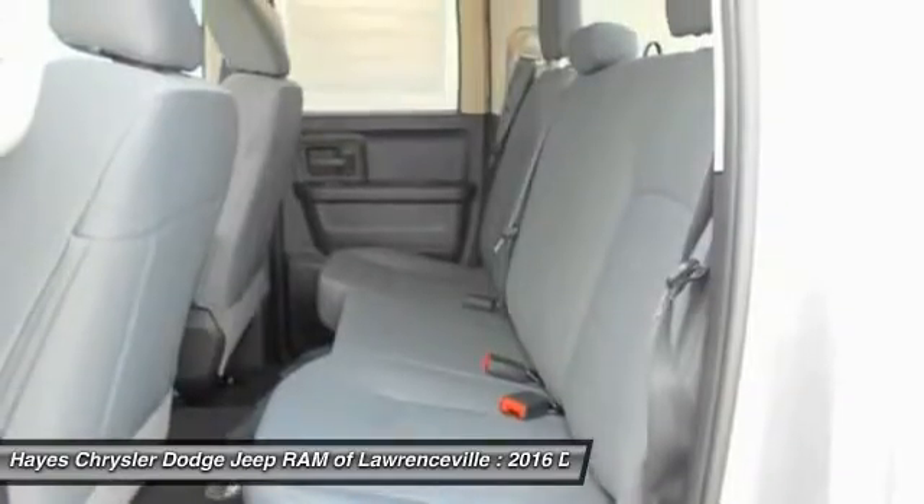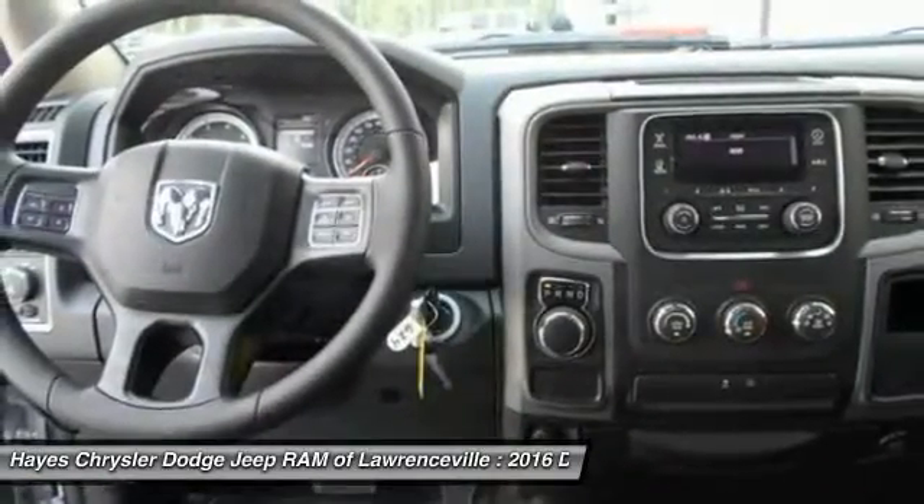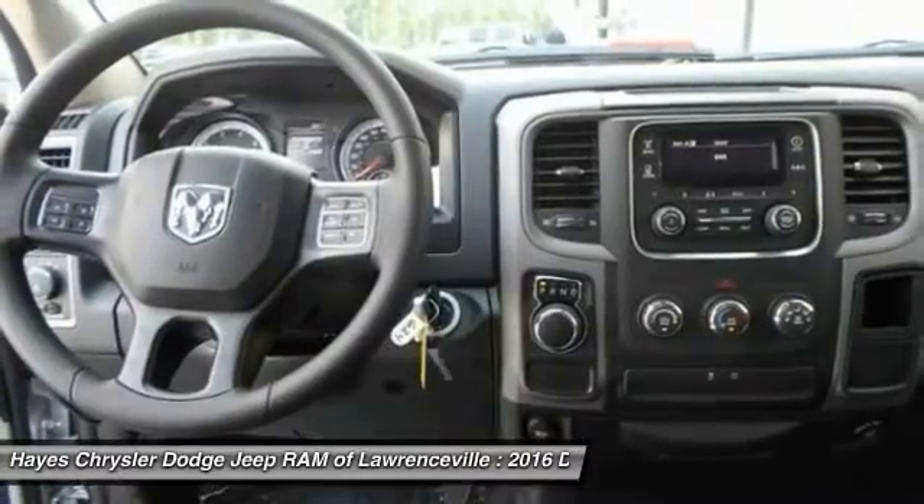AM FM stereo radio, child safety locks, MP3 playback stereo, power door locks, and power windows.